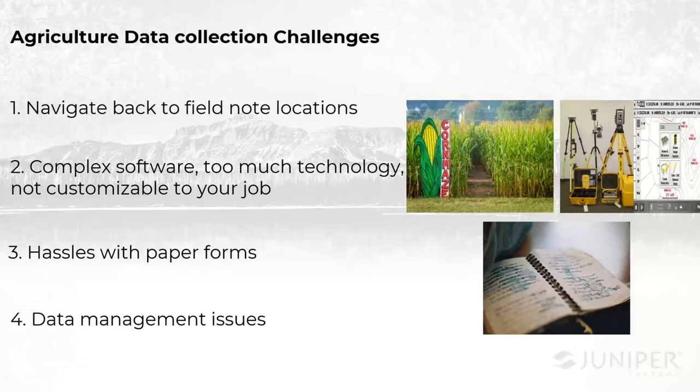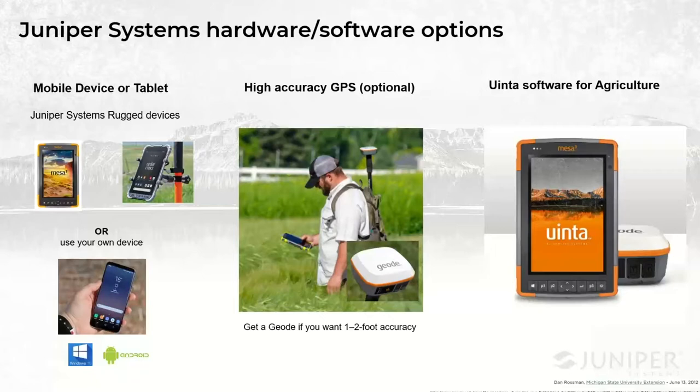This is where the Uinta software comes in. I want to turn the time now over to Trevor. He's going to go over a few examples of how this application is currently being used in solving some of these issues with our current customers.